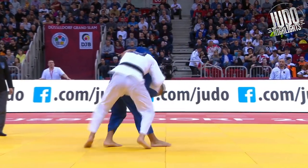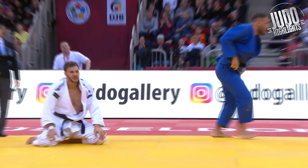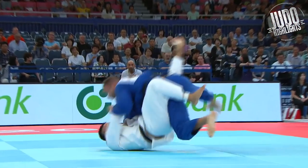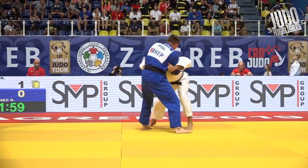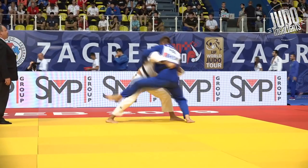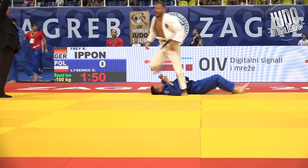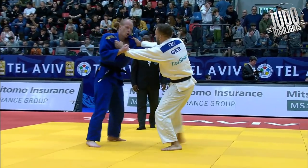Also in the under 100kg category we've got Frey from Germany, and he's quite the veteran. Very strong. Nice Uchimata — a hopping Uchimata. He likes to use that strength with two hands around the back. And a nice counter, looks to lock up a choke as well. Such a veteran, Frey. And here we see a nice Seoi Nage.